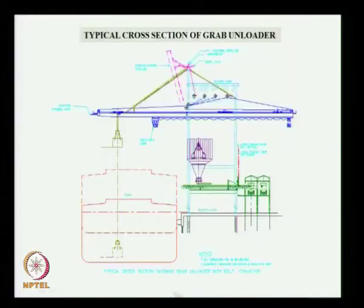A grab packet picks up the cargo, then moves and drops it through a chute. From here it goes to two conveyor belts — one conveyor belt for one crane and the other for the second crane. It drops onto the conveyor, the conveyor takes it to the stockyard. This is called the unloading operation.